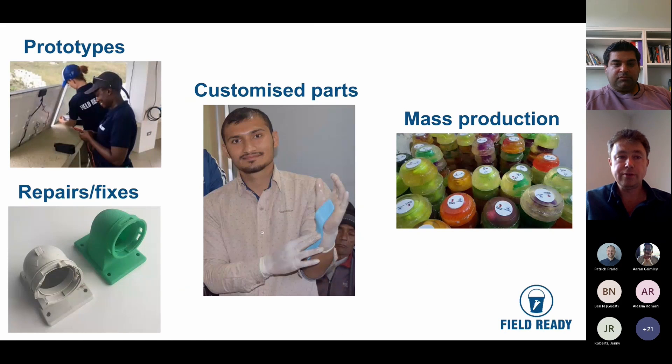I'm going to show you some photos around the areas where I think additive manufacturing has its greatest value in disaster relief: prototypes, repairs, customised parts, and mass production.